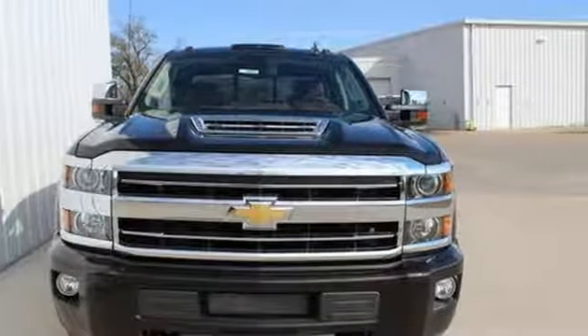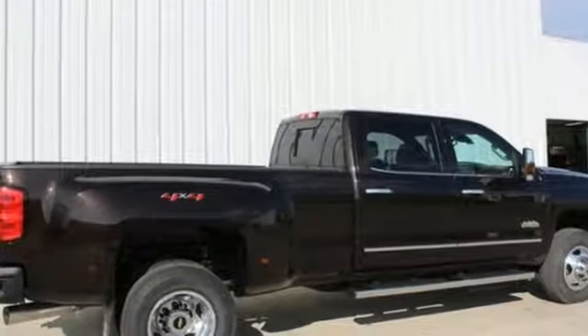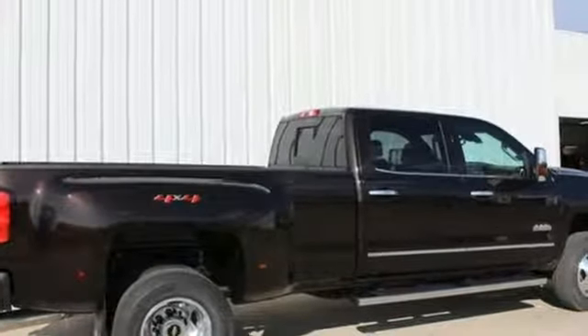In a Chevy, the journey matters more than the destination. You'll never know until you try — test drive it today.